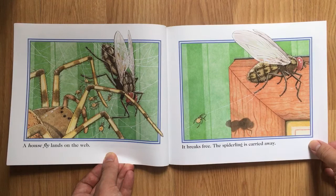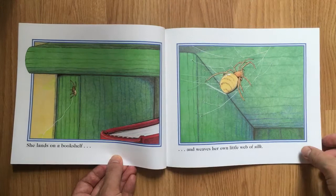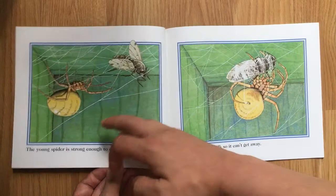A house fly lands on the web. It breaks free. The spiderling is carried away. She lands on a bookshelf and weaves her own little web of silk.